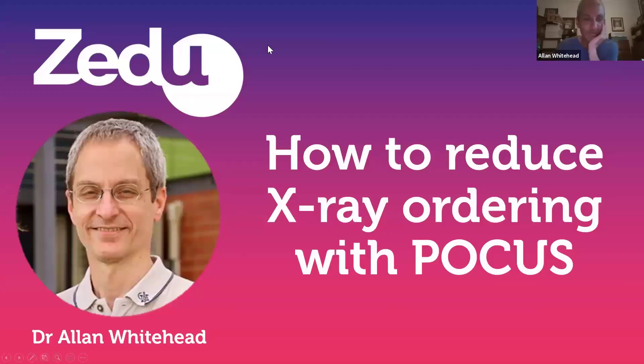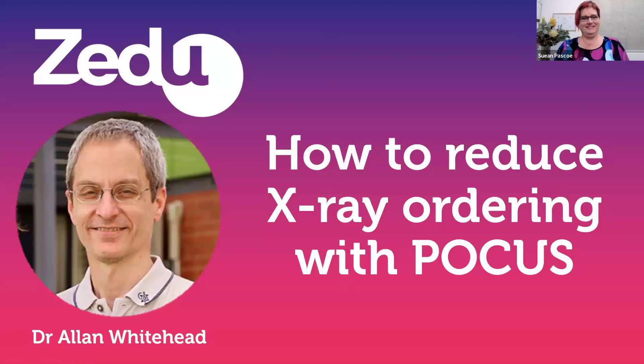Welcome to the Coaching Corner. We're back in the office and training again — we've been running on generator all week but it's been fun, and it's so good to get back to face-to-face teaching. Tonight we're talking with Alan Whitehead, who's going to discuss how to reduce x-ray ordering using POCUS.